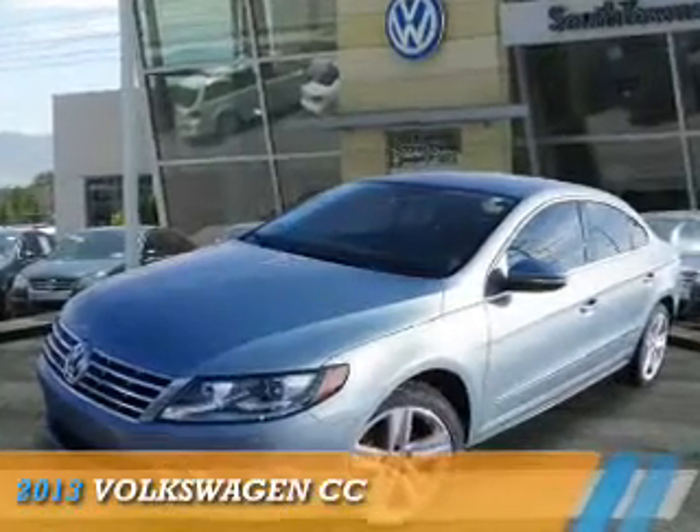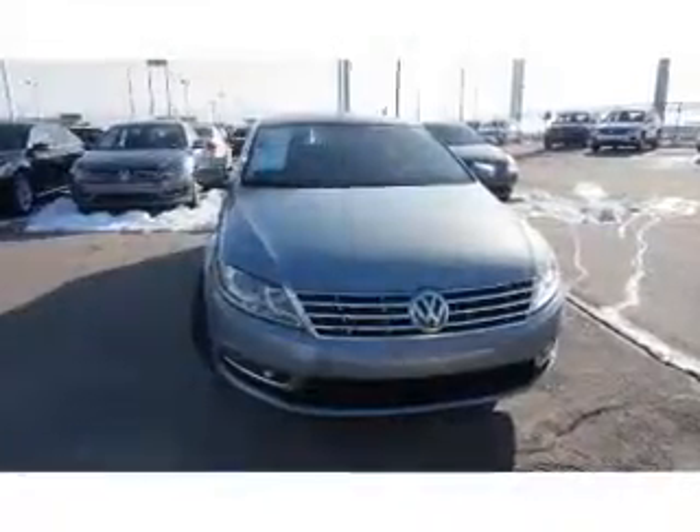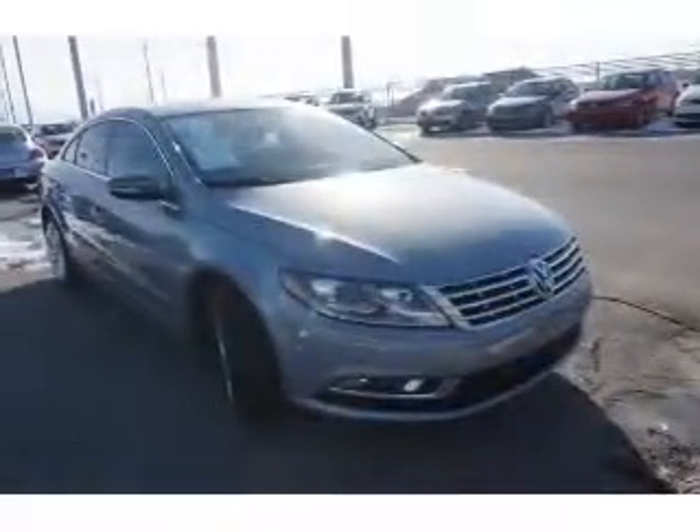Presenting the 2013 Volkswagen CC. It's powered by front wheel drive, a 2-liter, 4-cylinder engine, and an automatic transmission.